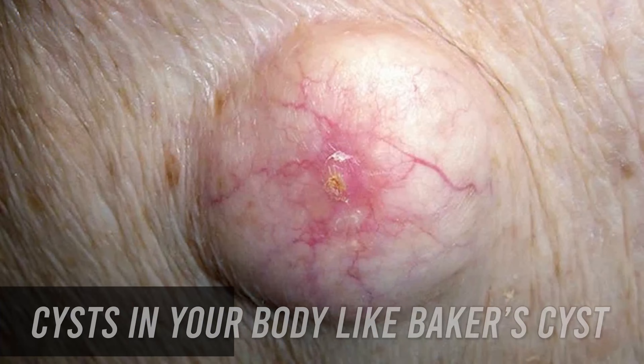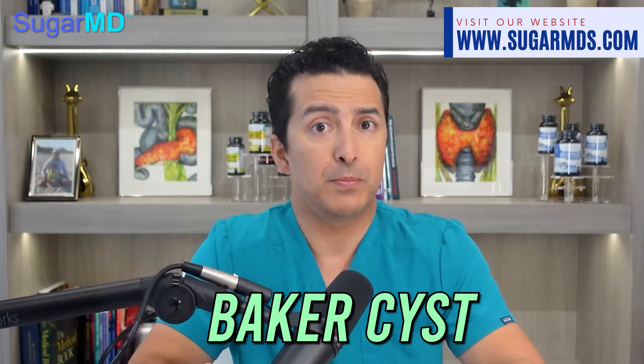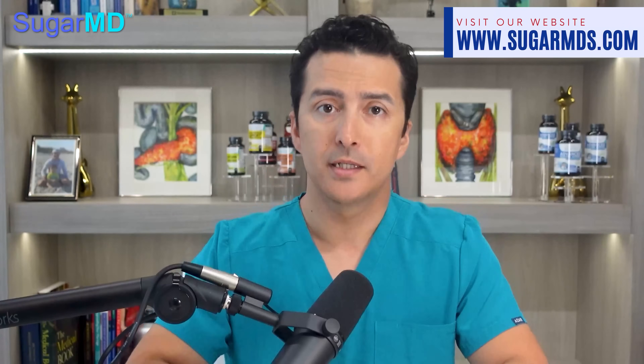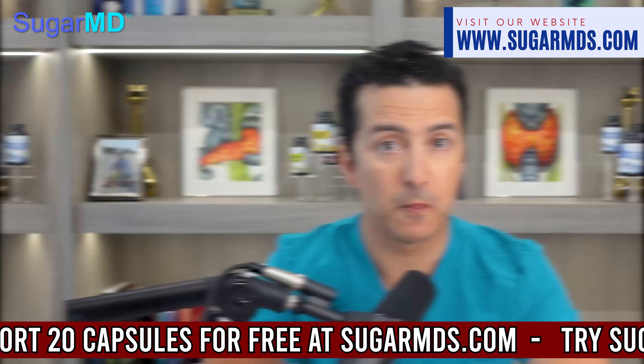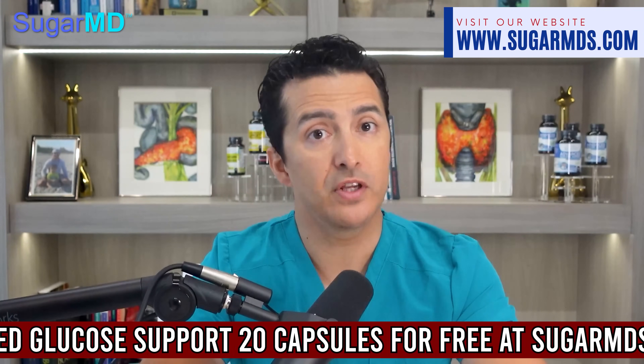Number ten: cysts in your body, like baker's cysts. A baker's cyst — which may sound like something from a fine bakery — is actually a collection of fluid behind the knee. While such cysts may arise from various circumstances, their presence could also be a symptom of insulin resistance. If you feel like you are facing an endless onslaught of cysts, it might be time to discuss with your doctor and get evaluated for insulin resistance.